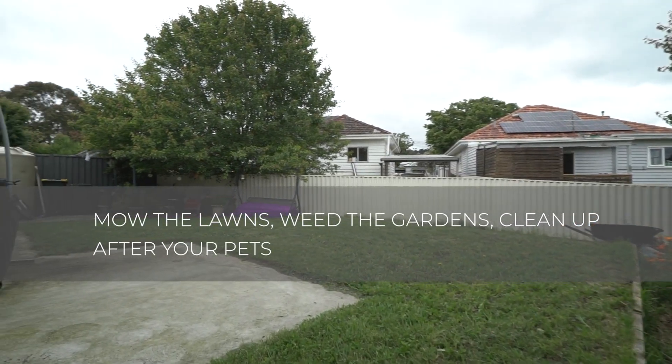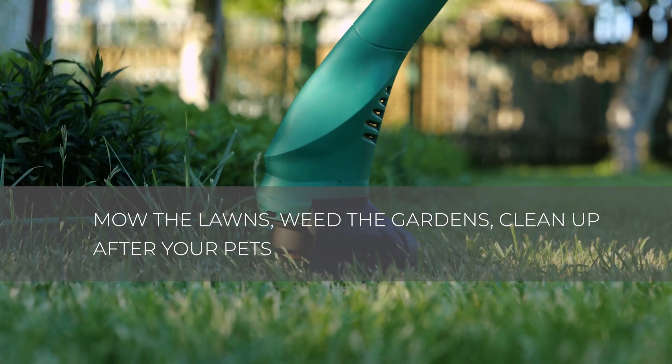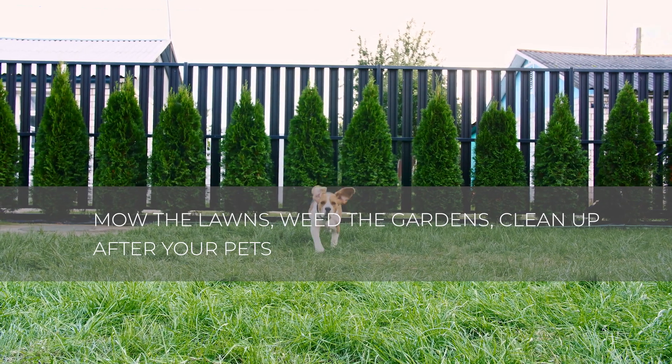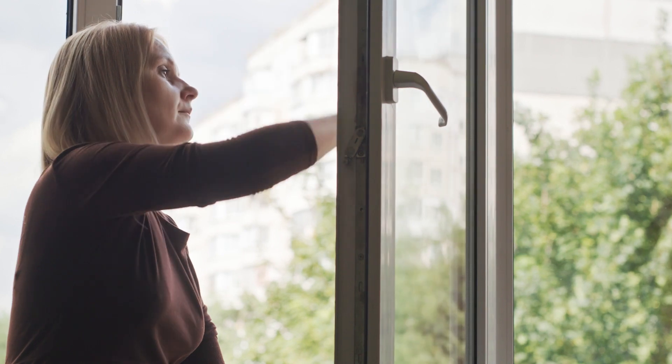Externally, we suggest that you mow the lawns and remove any weeds from the paths and garden beds, and if you have a pet, please pick up any deposits they may have left behind. The condition of the property at these inspections forms a vital part of your ongoing rental history, so please present the home in a clean and tidy manner.